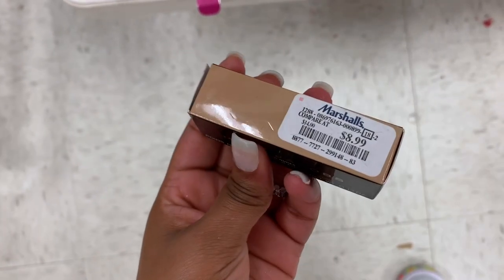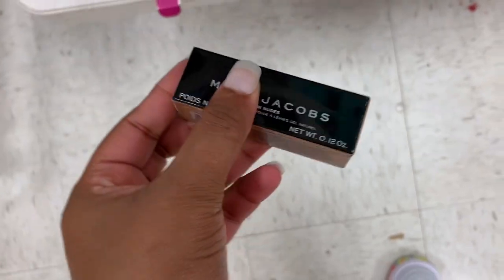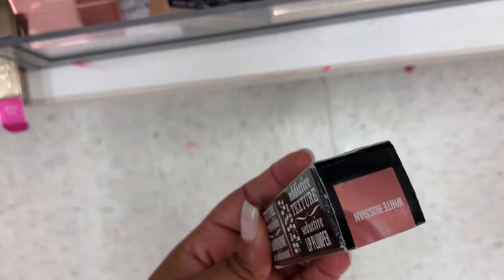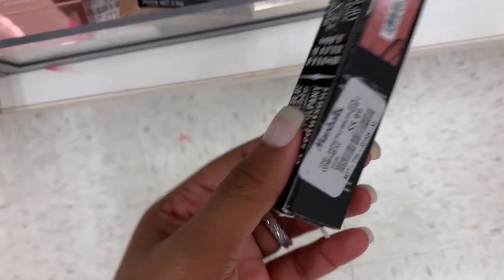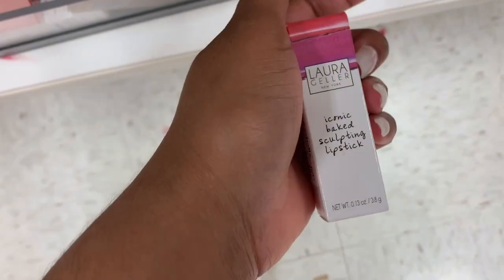I see a sheer gel lipstick — I've never heard of it — it's $8.99, and this is the color Eat Cake. I see a Buxom Liquid Lipstick in White Russian — it's $5.99. There's a lot of Laura Geller products in here — she must be going out of business.